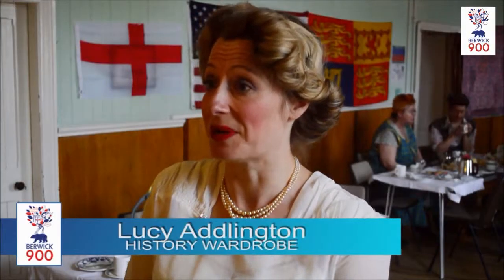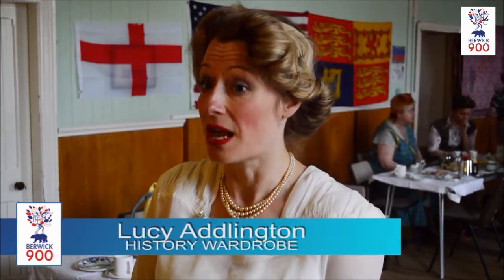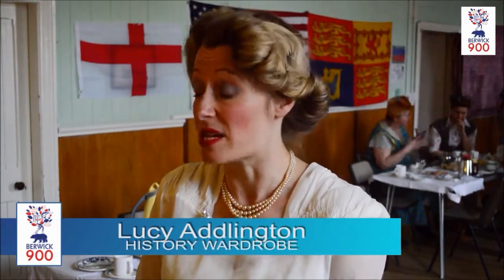History Wardrobe is the name of my company, and we essentially teach history through clothes. We go anywhere between Devon and Edinburgh, but we love coming up north. The audiences in the North-East are the best. You're a warm lot.